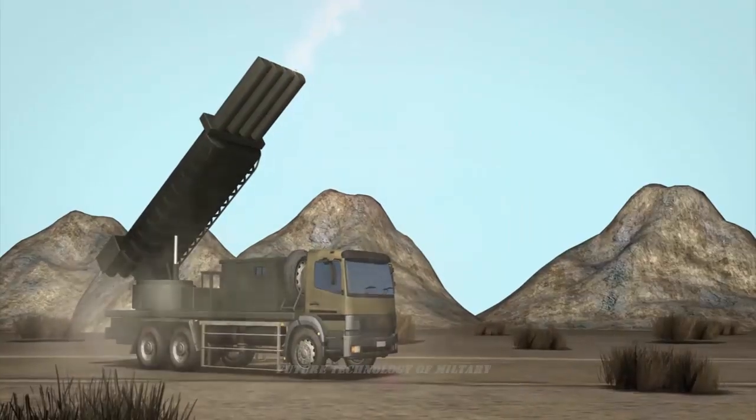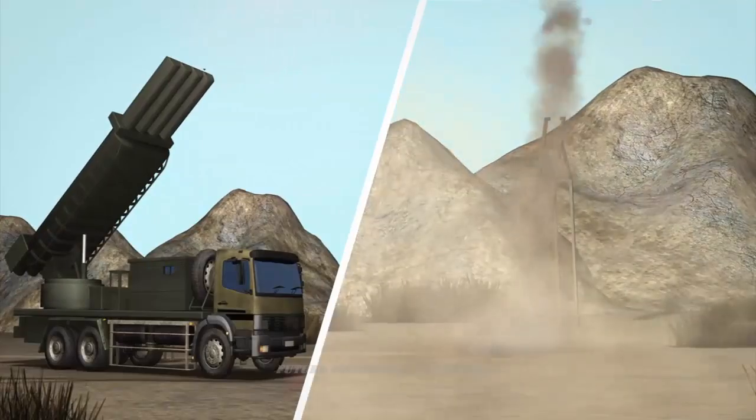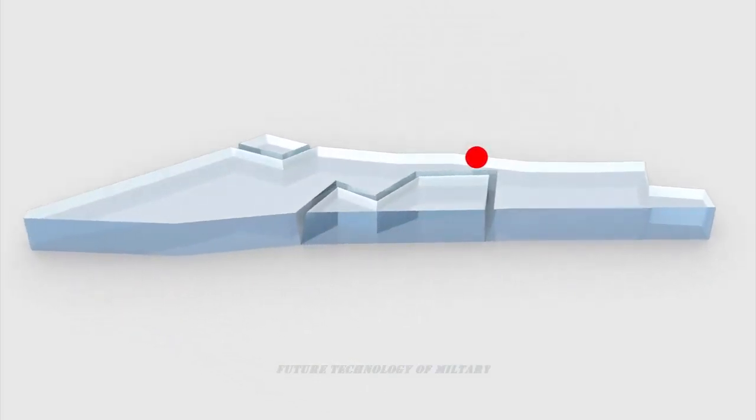This artillery rocket system is designed to engage important enemy targets, such as concentrations of troops and armored vehicles, command posts, artillery batteries, radar sites, and airfields. Its range allows strikes behind enemy lines, and the system is also intended to engage hostile warships.